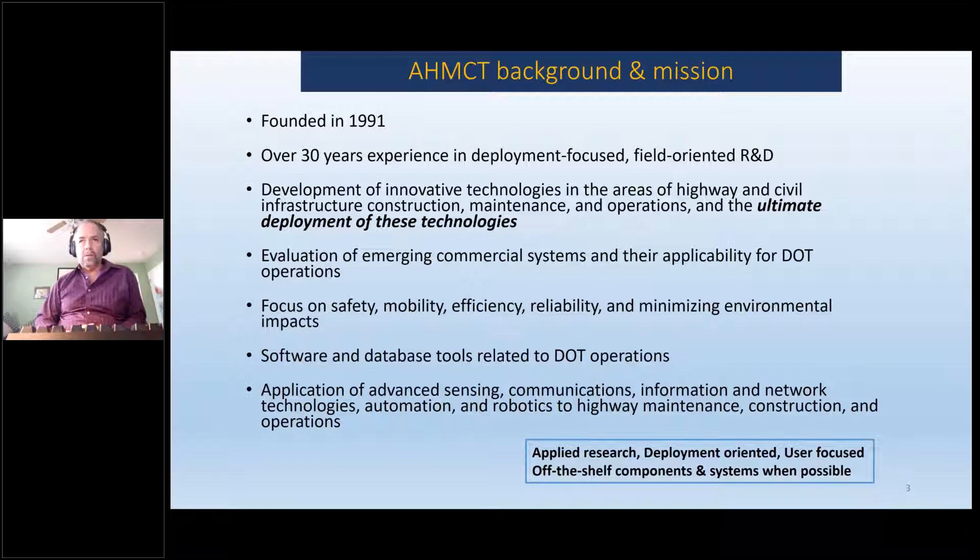Those systems might be ones that we design and develop, or things that a DOT wants evaluated. Our primary customer or sponsor is always Caltrans, though we work for other DOTs as well. So somebody might want to look at a new technology — a new type of sand spreader or a new front-end loader — and we will do evaluations for those. Whether it's our system or a commercial system, the goal is to try and get it deployed, assuming it passes the evaluation.